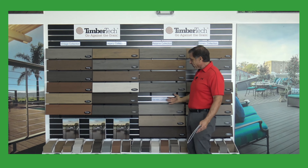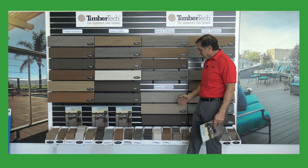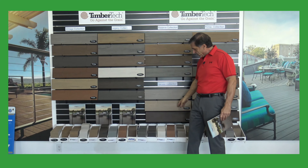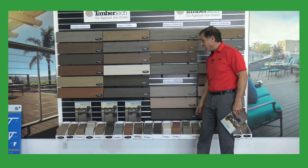The next in line is one of their PVC items in the Harvest Collection, and these are the industry standards — these were the first PVC deckings on the market. You have Slate Gray, Brownstone, and the darker brown called the Kona color.